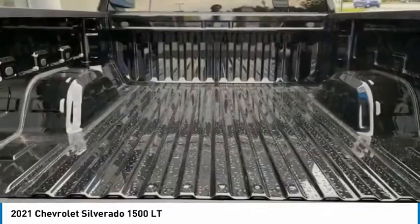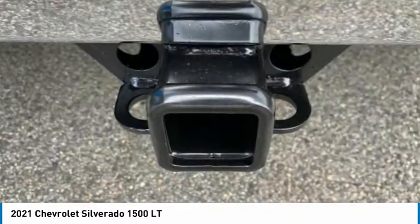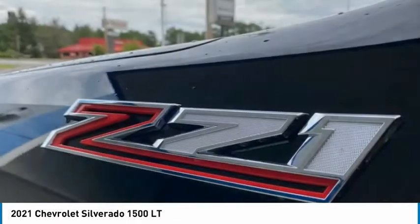Remote keyless entry, chrome mirror caps, skid plates, and speed control.